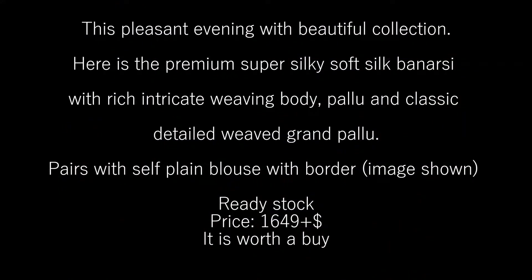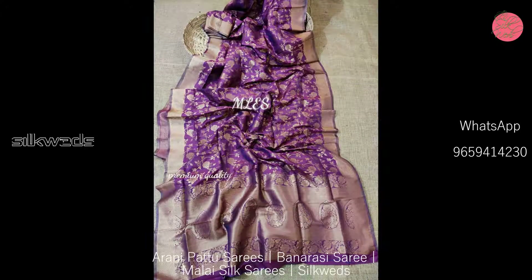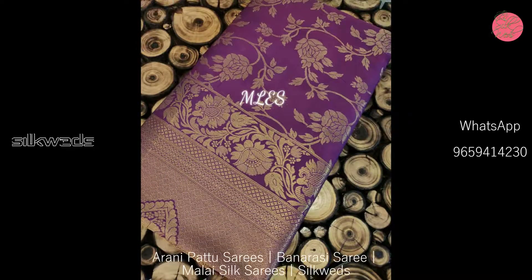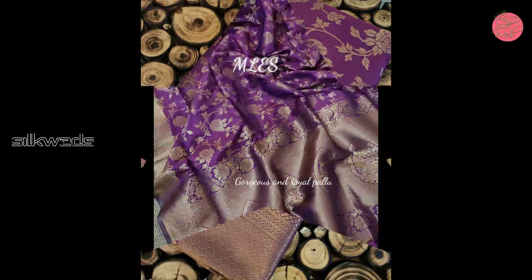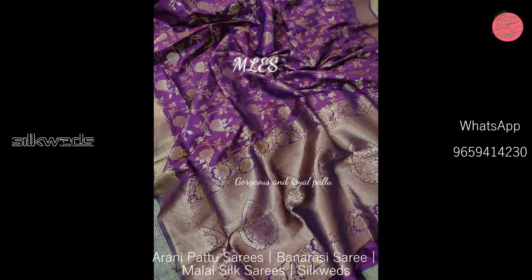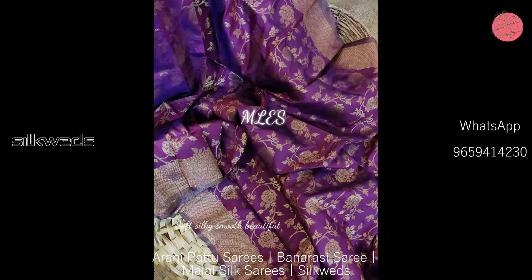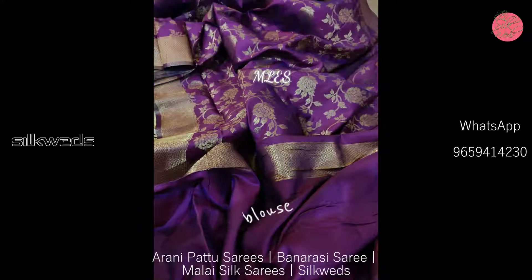Now we are watching a beautiful collection of Banarasi sarees. These are premium super silky soft silk Banarasi sarees with rich intricate weaving on the body and pallu, and a classic detailed weaved grand pallu. These sarees are paired with a self plain blouse.